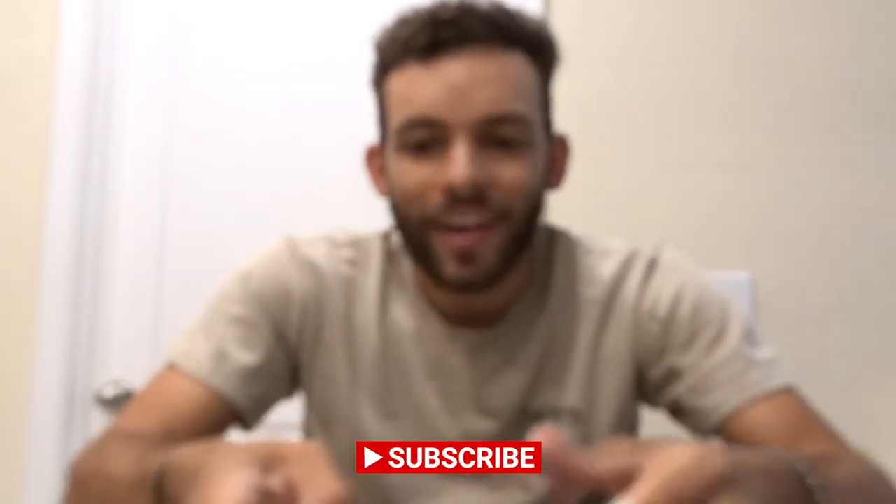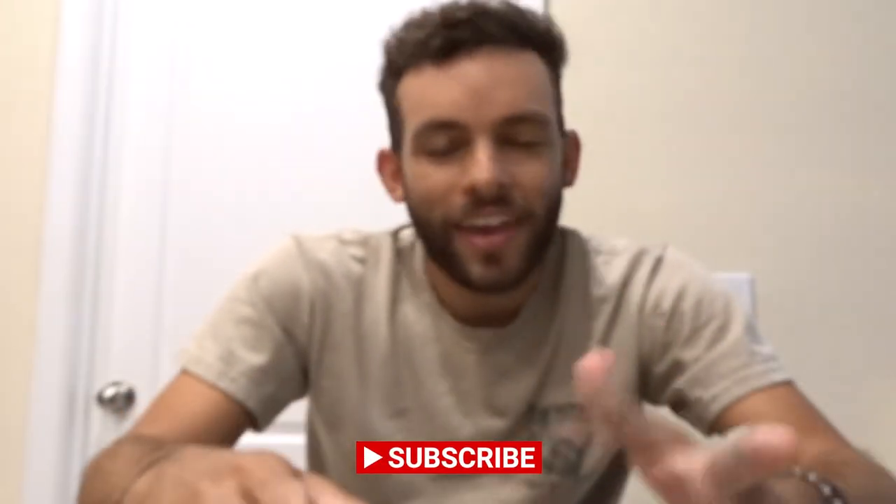I hope you guys enjoyed the video — I definitely enjoyed making it. Subscribe, comment, and have a good one.